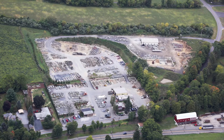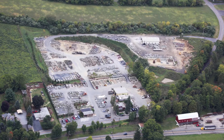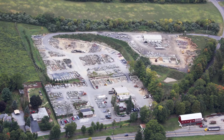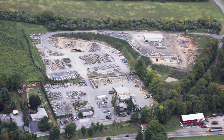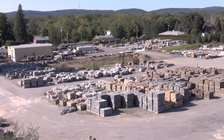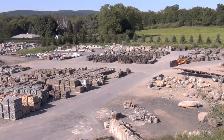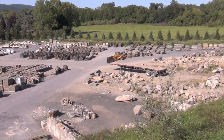WikiStone is located on 10 acres in Great Meadows, New Jersey and we ship nationwide from this location. We specialize in natural stone. We do carry cultured stone products but our natural stone selection is second to none.